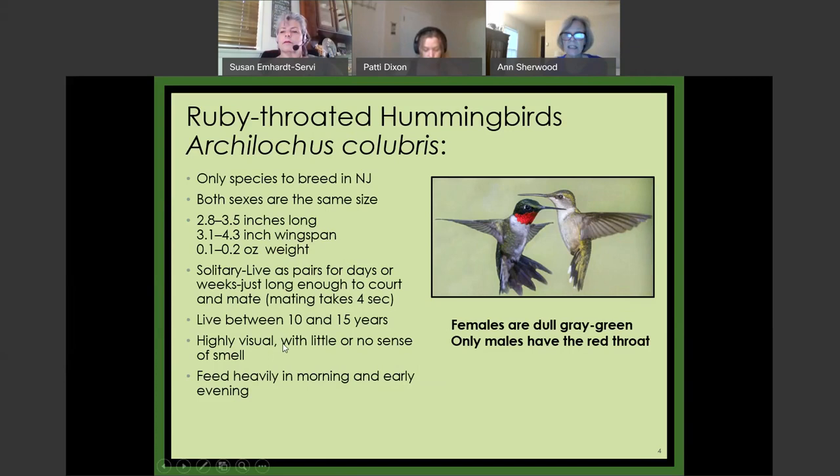One interesting and different thing about them is that even though they're migratory, they are solitary. They fly back and forth to Panama by themselves, mate for a few days or a week — just long enough to court — and then live completely separate lives. It's important to remember that juveniles born this year, in 2020, will next month start their journey to Panama by themselves, which as someone who raised three boys is absolutely horrifying.